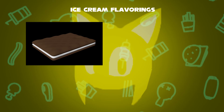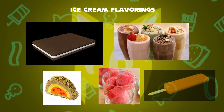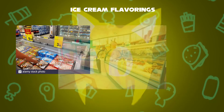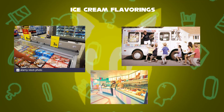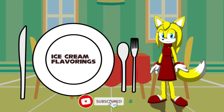Other types of ice cream include ice cream sandwiches made with chocolate biscuit and vanilla ice cream, shakes, ice cream cakes, sorbets, and ice cream popsicles. These can be manufactured in a factory and shipped to supermarkets, restaurants, and even ice cream trucks. That is how ice cream flavorings are made in the factory. Like, comment, and subscribe!